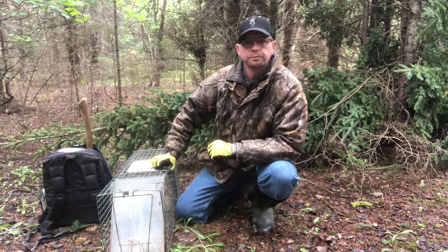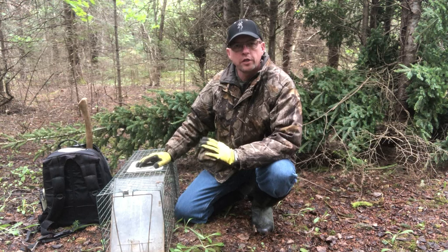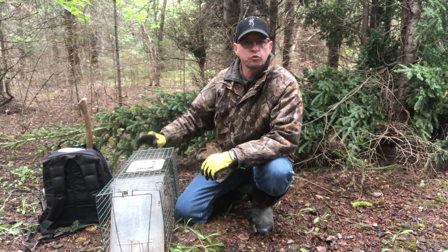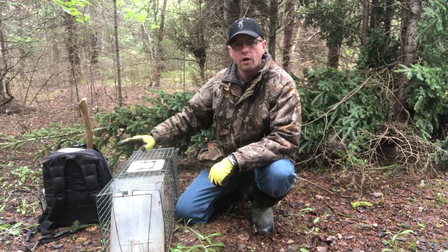Good day folks, welcome to the NB Wild Man channel. On today's video, a real quick pro tip for those of you out there trying to trap raccoons, whether you're trapping them for nuisance wildlife or animal control, or whether you're just out on the trap line looking to trap some raccoons.